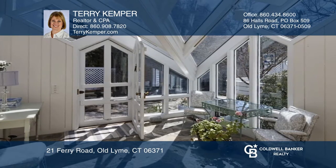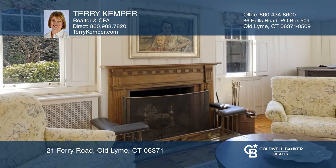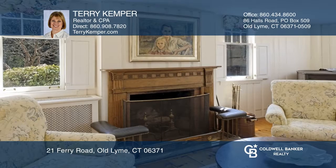The atrium welcomes you to the formal dining room with a box bay window and a living room with a fireplace. The office suite has a sunroom and a full bath.